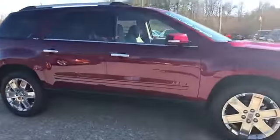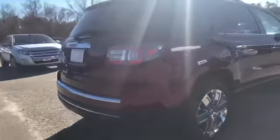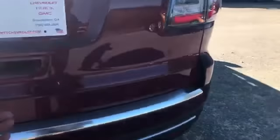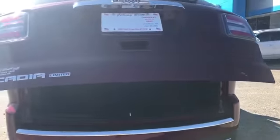20-inch rims, I love this color, very sexy. SLT, backup camera, ultrasonic sensors, power lift tailgate — of course, opens up nice and slow.